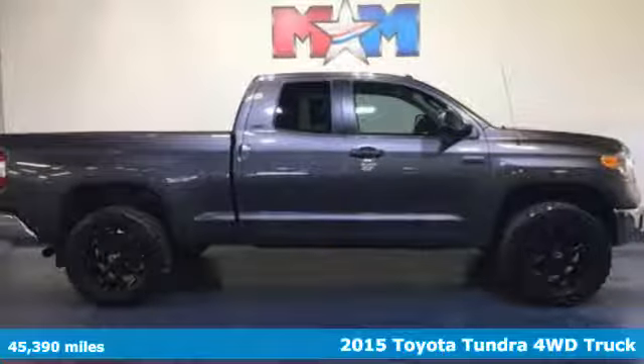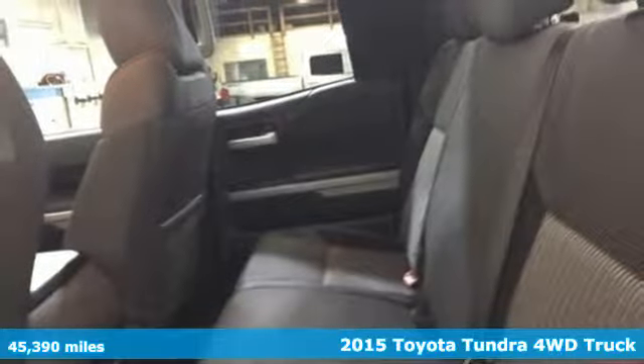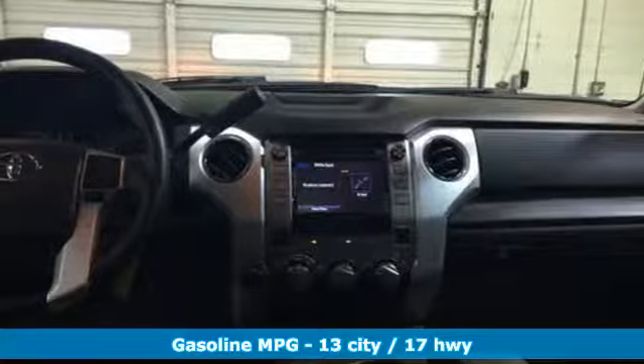Here's a 2015 Toyota Tundra four-wheel drive. When you're looking for comfort, convenience, and quality, you think Toyota. It boasts an impressive list of features like these.